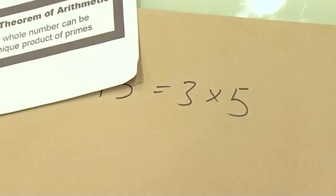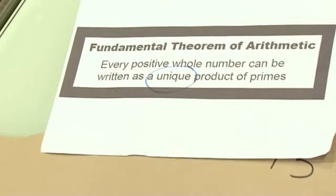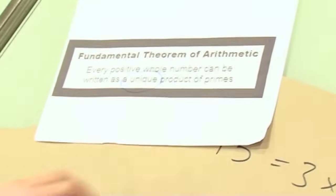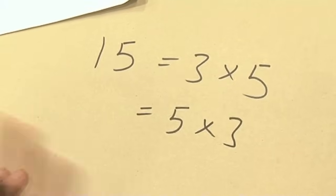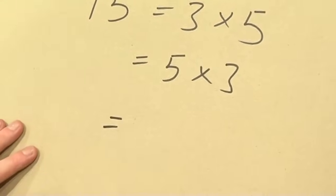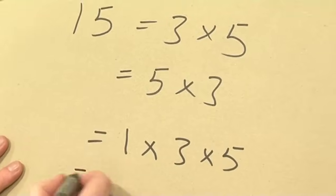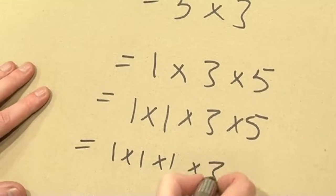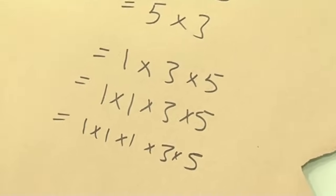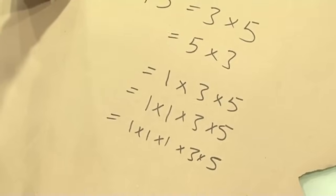But there's a very important word in this theorem — look at this word: unique. That's not just there for decoration. Every word is important. It has to be a unique product; there's only one way to do it. We know 15 is also 5 times 3 — that's allowed, we don't mind that. What we don't like is that 15 would be 1 times 3 times 5, and also 1 times 1 times 3 times 5, and 1 times 1 times 1 times 3 times 5, and so on. If 1 were a prime, we wouldn't have a unique way of writing 15 as a product of primes.